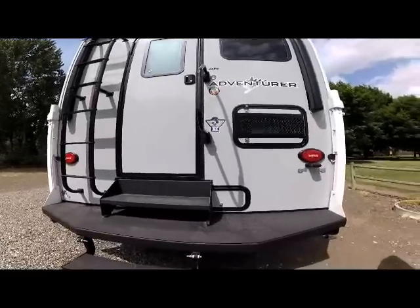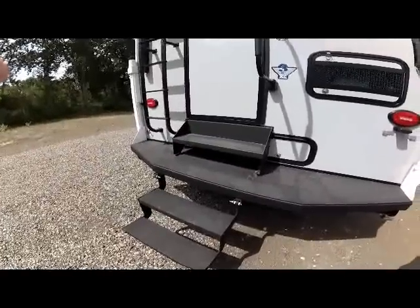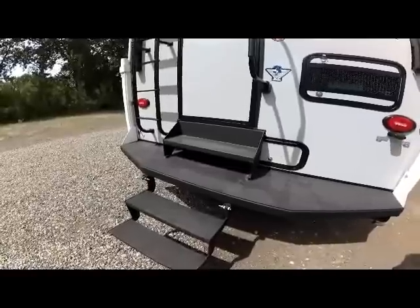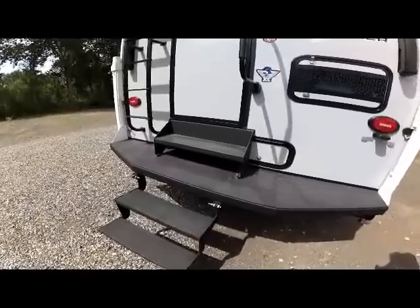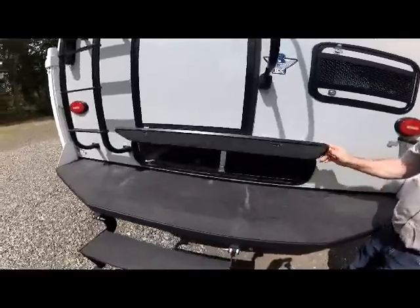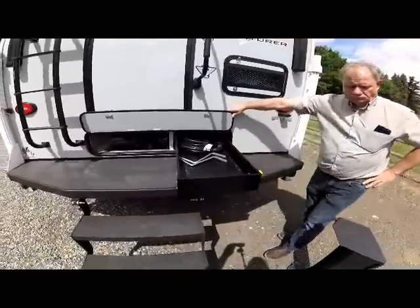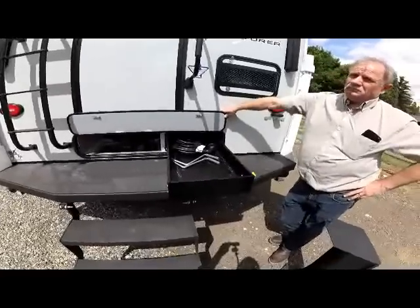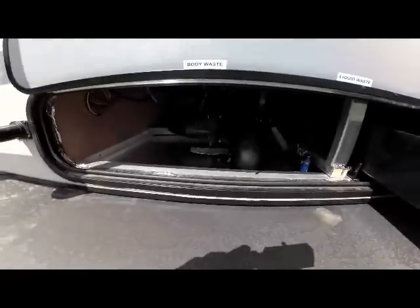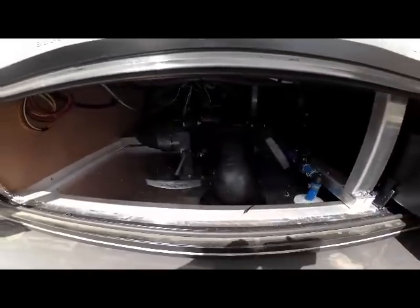Below the entry door on the comfort step bumper is a bonus step going into the entry door. Underneath that bonus step is your basement access for your heated, ducted four season tanks, additional storage, and your dump valve. You just lift up, pull that bonus step off, lift this door up, and there's your new Happy Jack ball bearing metal guided storage tray. Down below to the left is your dump valves, your gray and black.